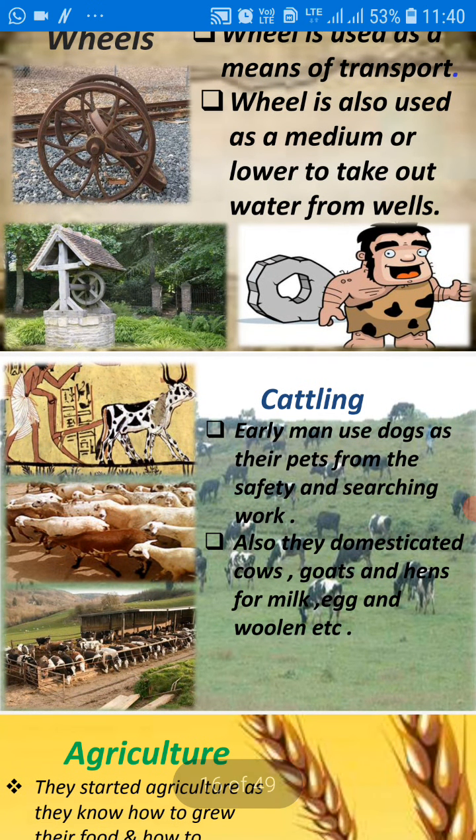Now, kettling. Early man used dogs as pets for safety and searching for food. They also domesticated cows, goats and other animals for milk, eggs and wool to make woolen things, etc.